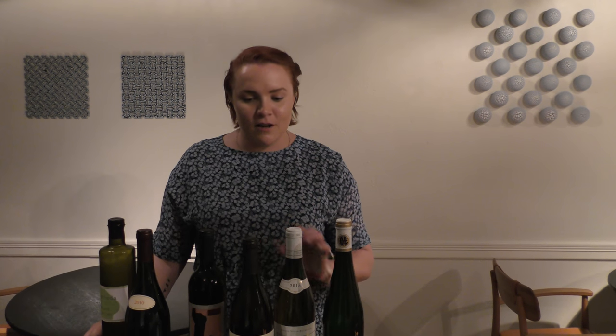So when the guests arrive they are served a set menu, approximately almost 20 servings. And we offer two different wine pairings to go with the menu. This is a little selection of some of the wines that you may run into whilst dining with us.